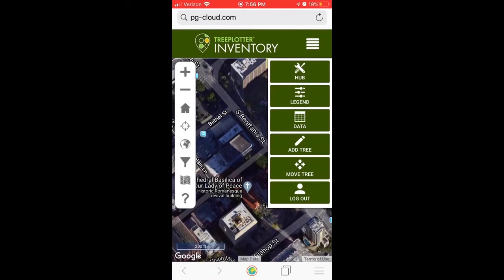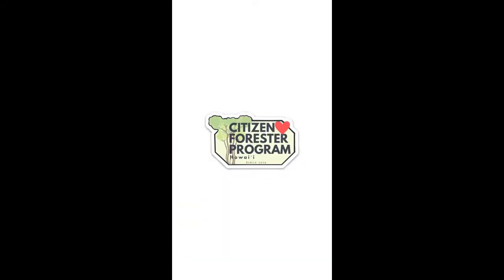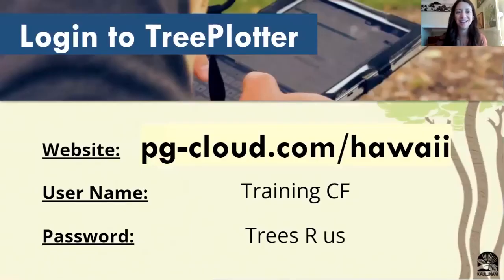You want to make your points as accurate as possible. Don't worry — you'll have as much time as you need to practice. Once you're done with your session, click back up in the corner of your screen, log out, and you're done. So hopefully that helped get you more familiar with Tree Plotter. Let's practice by going on to the inventory itself. If you type in pg-cloud.com/Hawaii, or if you're in Guam, pg-cloud.com/Guam, that would pull up the inventory for both locations. If you use the username and password on the screen, you'll be able to log in to the tree training organization and start playing around in there.